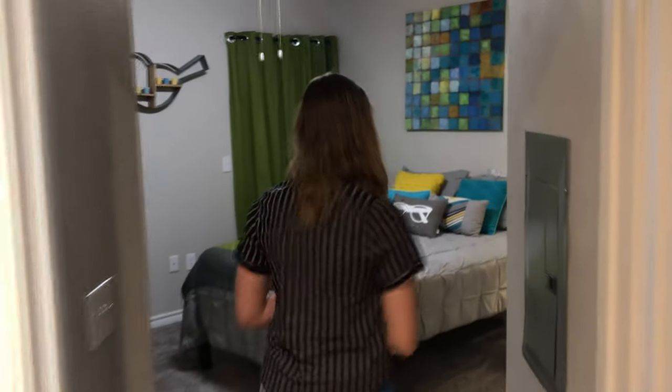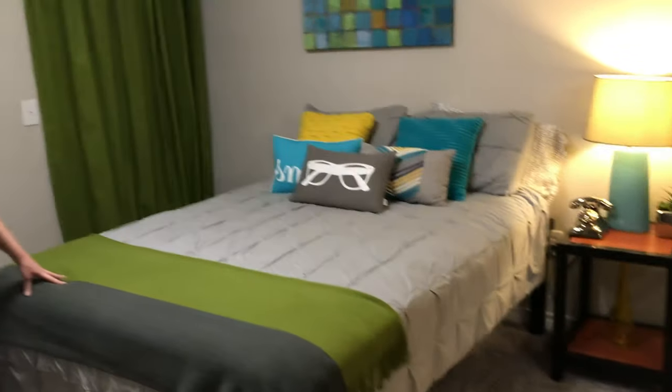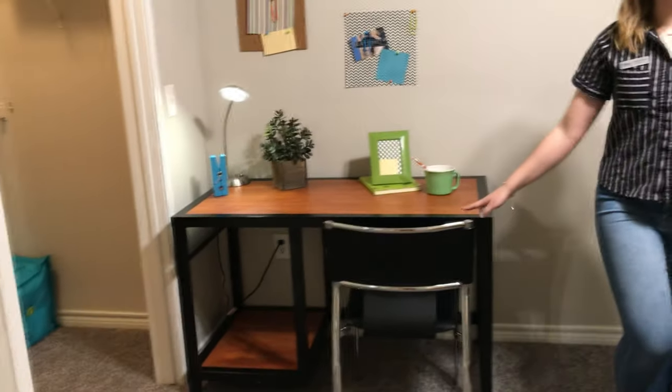So this room is a great example of if one person was living in a room. You get this extra-large, full-size bed that's included in the furniture package, along with this desk and chair. Again, we see the very large connected closets.